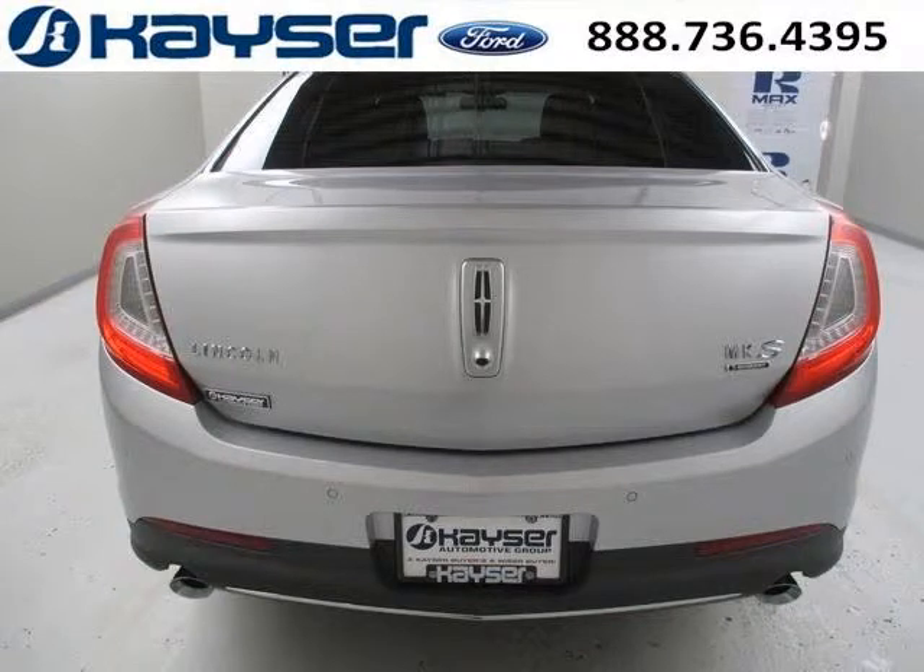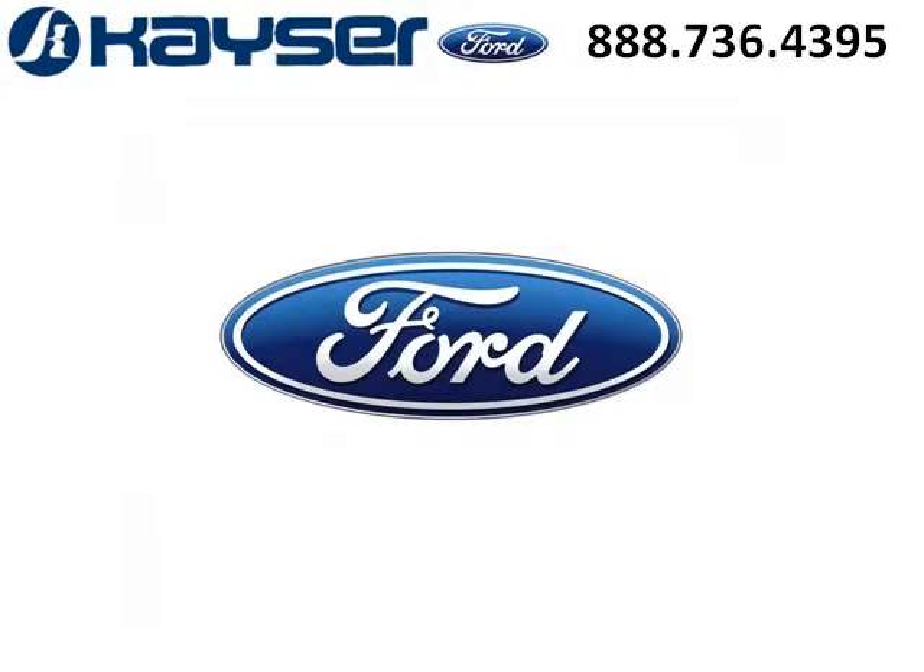Come in today and take a look for yourself. Kaiser Ford is the dealership for you, conveniently located in Madison, WI off of Beltline Highway.